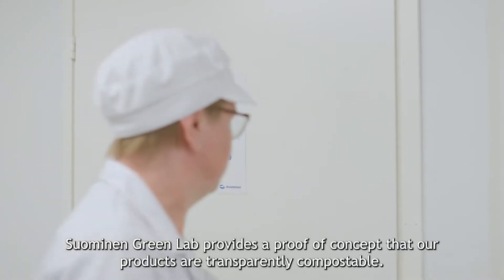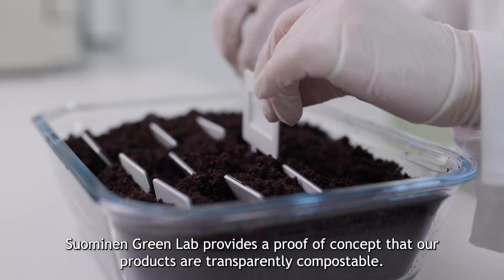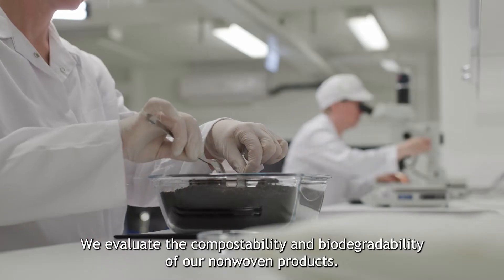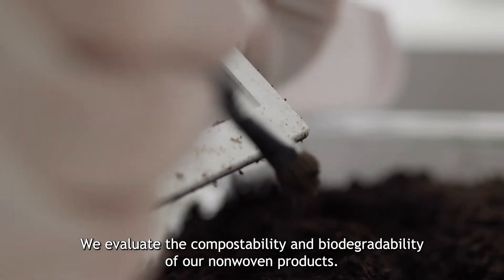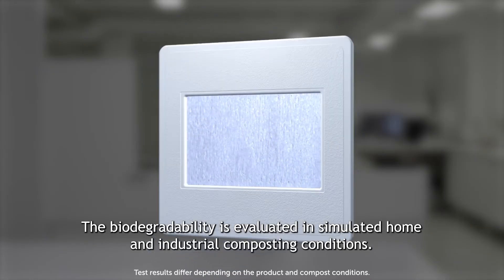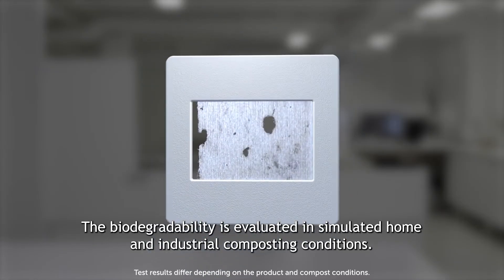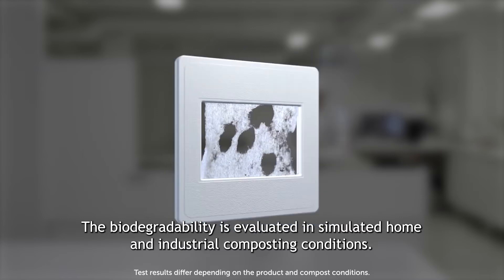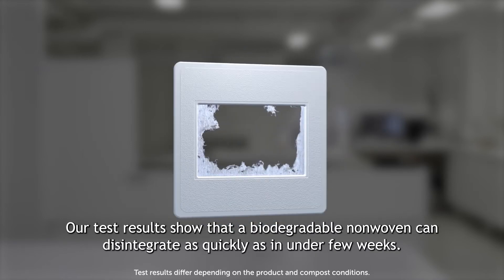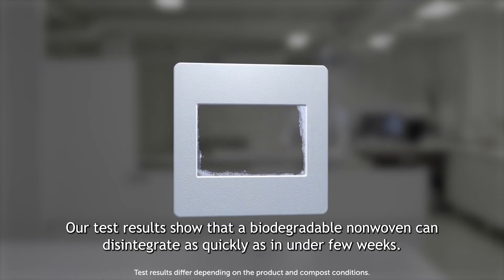Sormundan Greenlab provides a proof of concept that our products are transparently compostable. We evaluate the compostability and biodegradability of our non-woven products. The biodegradability is evaluated in simulated home and industrial composting conditions. Our test results show that a biodegradable non-woven can disintegrate as quickly as in under a few weeks.